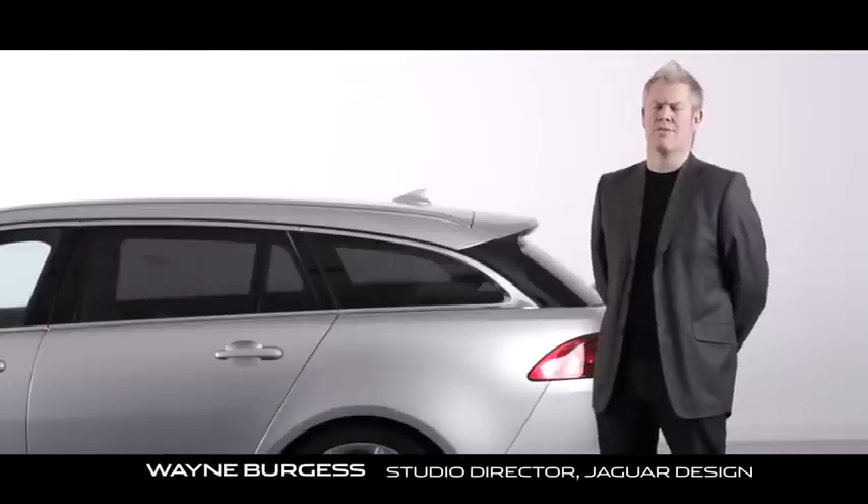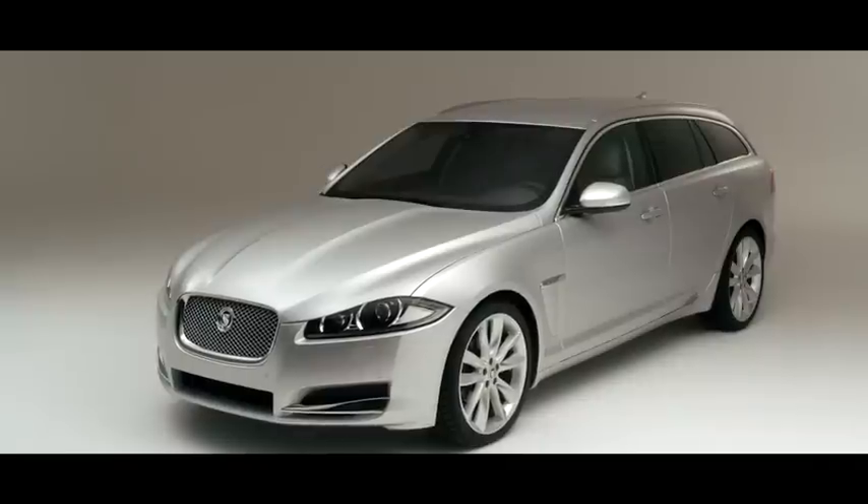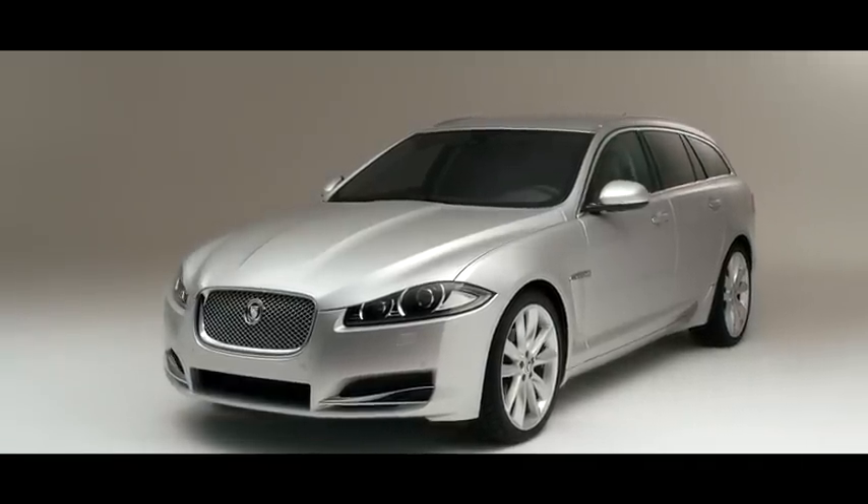It was an interesting challenge for us because we wanted the car to be very practical and usable whilst obviously having all of the aesthetic ingredients that make up a Jaguar — things people know and understand and love about the XF. The XF saloon has a striking presence and we wanted to retain those design cues.